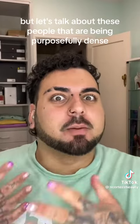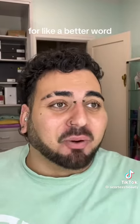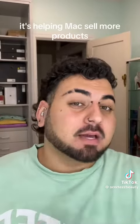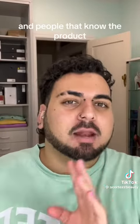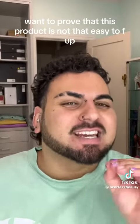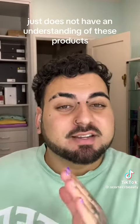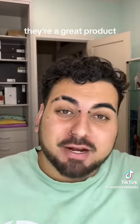But let's talk about these people that are being purposefully dense, for lack of a better word. If we're being completely honest, this is actually helping MAC sell more products — because people want to see just how delicate these are, and people that know the product want to prove that it's not that easy to mess up. I'm gonna say straight off the bat that these products are good. Anyone who is saying they're bad just does not have an understanding of these products, because objectively, they're a great product.